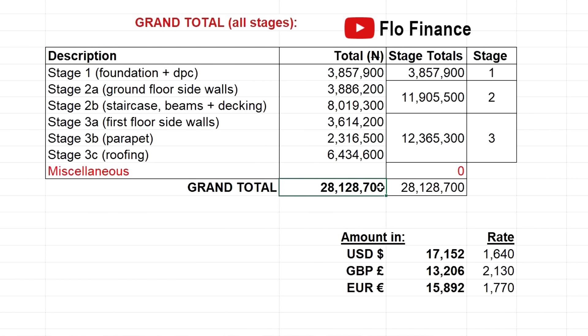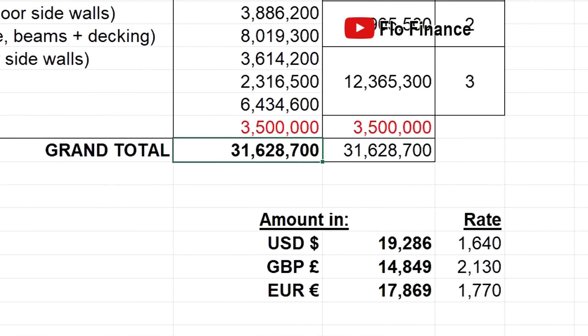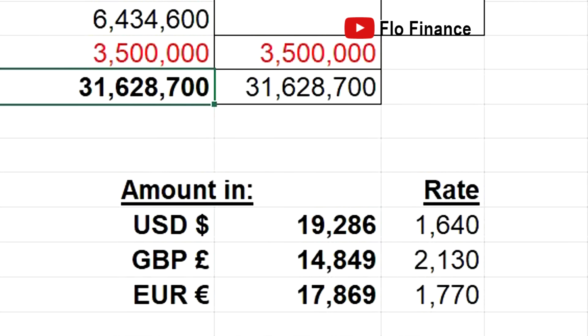But wait — as always, let me add miscellaneous. When building a house, you should make provision for the inevitable to avoid surprises. Let's add 3.5 million naira. For those who fear miscellaneous — it's still your money. If you don't spend it, it will remain in your bank account. It's just an estimate.